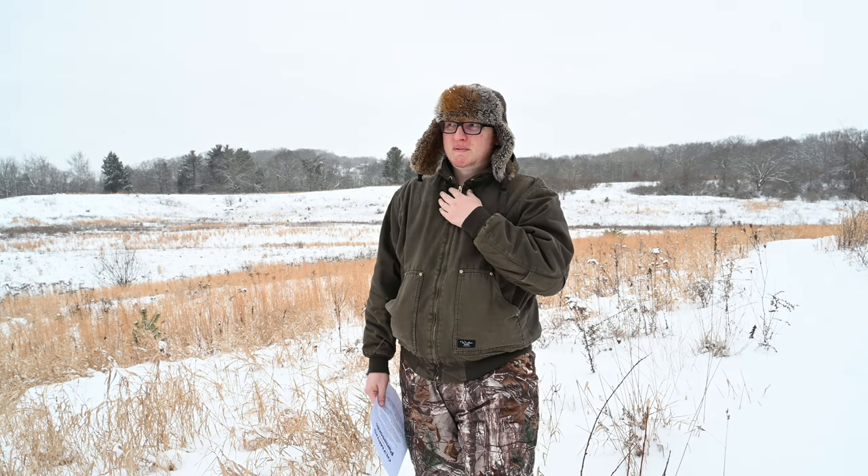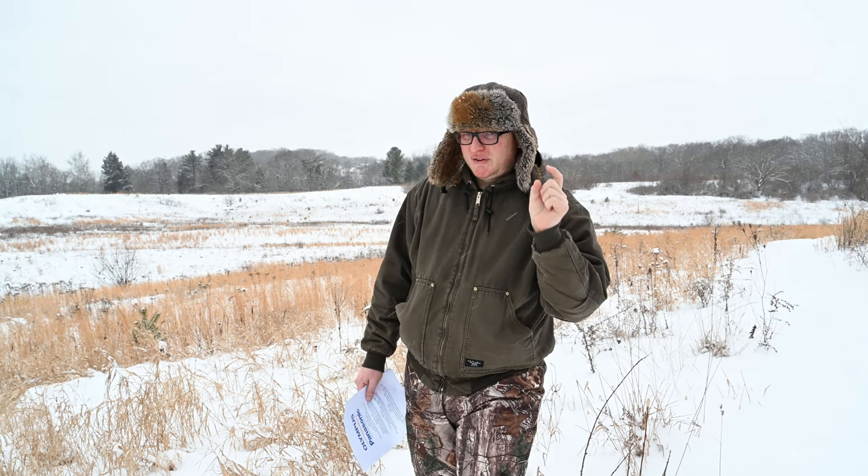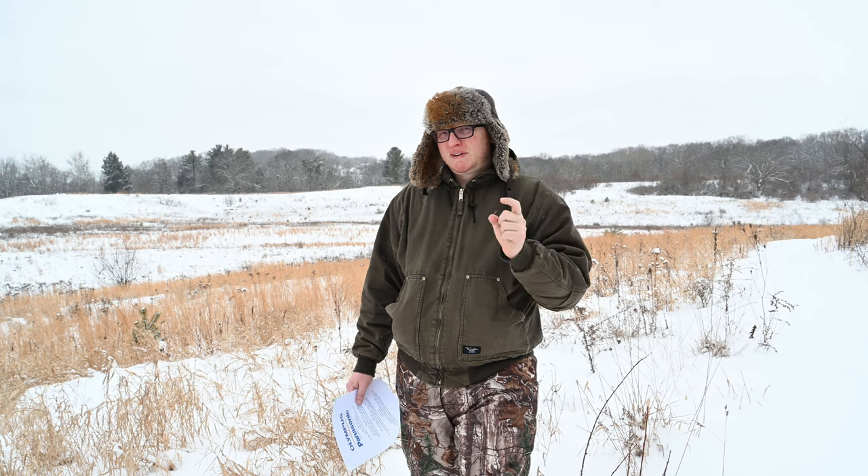Some people live and die by Micro Four Thirds, and other people crap on it saying it's not good for wildlife because it's a small sensor. If anyone says that, they are the dumbest person you've probably ever met. If you know how to use a camera and have a decent lens, you can get some amazing photos. Don't let anyone gear shame you — one brand being better than another, one sensor size being better than another — at the end of the day, all that matters is if you get your shot, it looks clean and good, and you're learning and having fun.